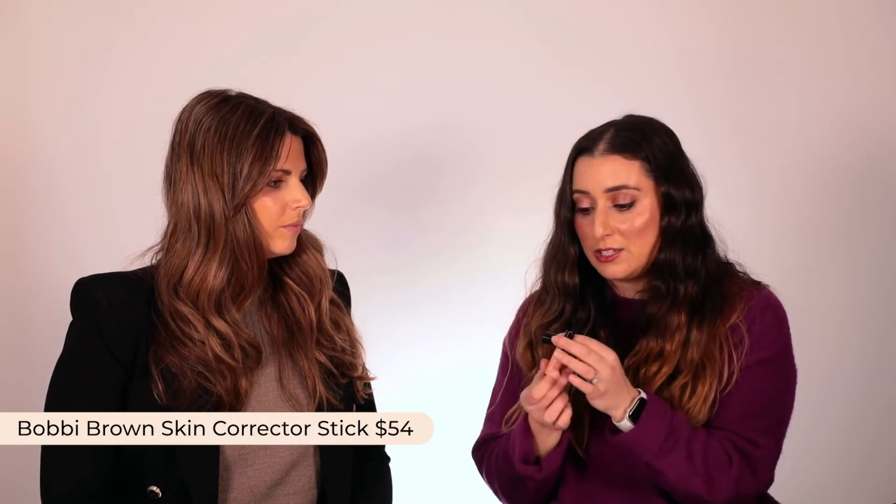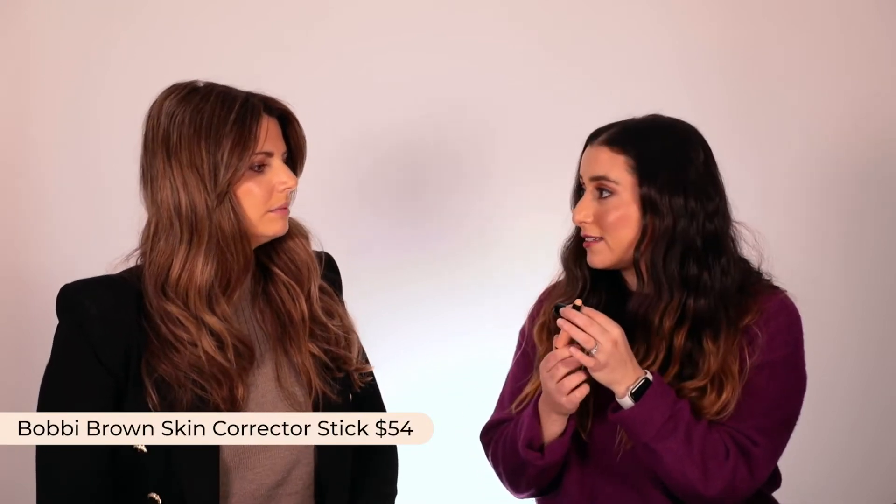If you've got darkness under your eyes, concealers can sometimes make it stand out a little bit more. So the Bobbi Brown corrector literally corrects — it neutralizes any darkness under your eyes. If you have bags, if you have redness, whatever it may be, it will neutralize it first and then you can use your concealer or foundation on top of it and it'll match to your skin tone. This is like sleep in a tube, because it makes you look awake.